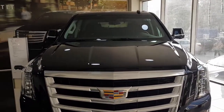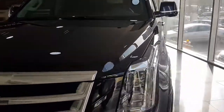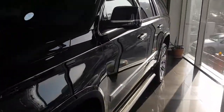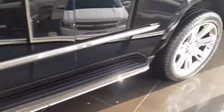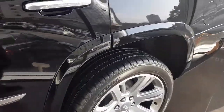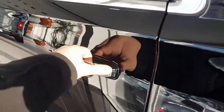The front part of the Escalade is most clearly perceived, decorated with an advanced radiator grille of huge dimensions with closing doors, elegant head optics with an all-LED filling, and a sculpted bumper with a small air intake and corner fog lamps.